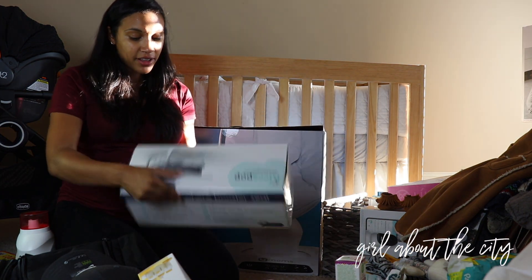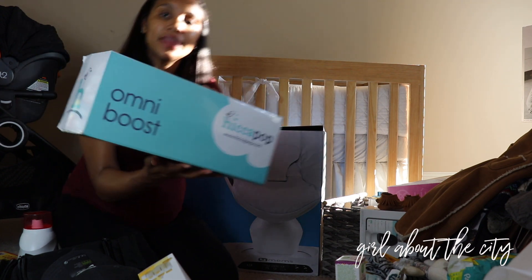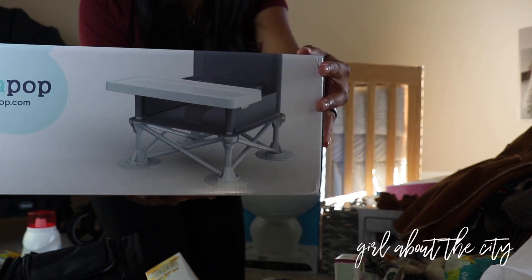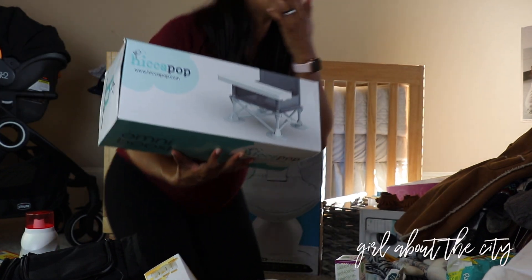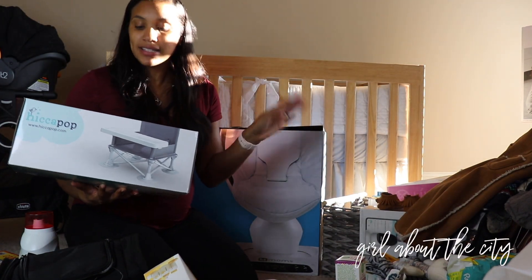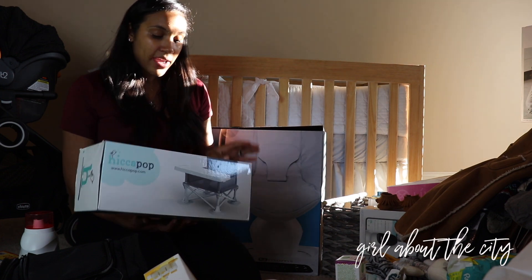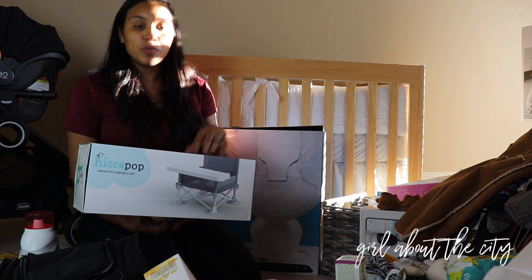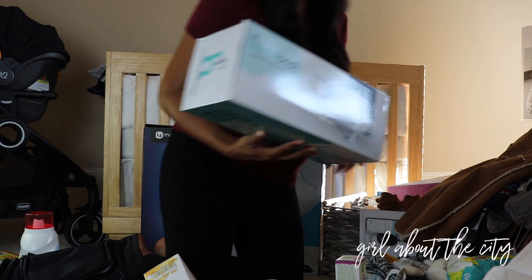Next we have an indoor-outdoor booster seat. I think this is going to be really great to just sit him down in the house, or if we go out to the field since his dad plays football. He can sit in this and eat or play. It's something we can use both in the house and when traveling, and it's super compact and foldable. I thought that was really cool.